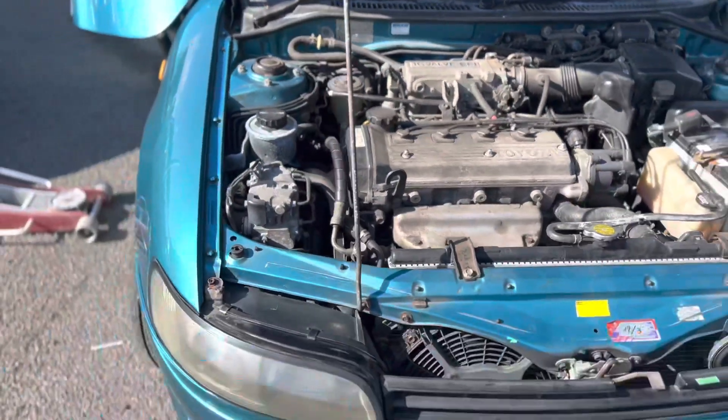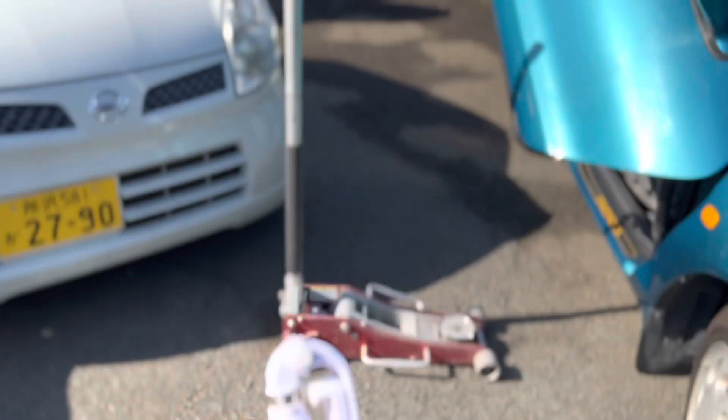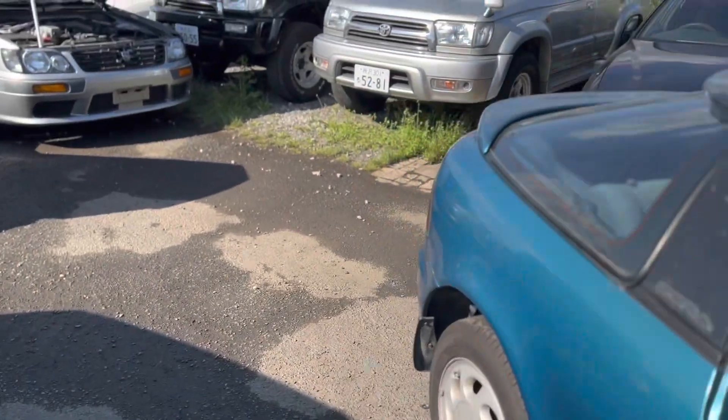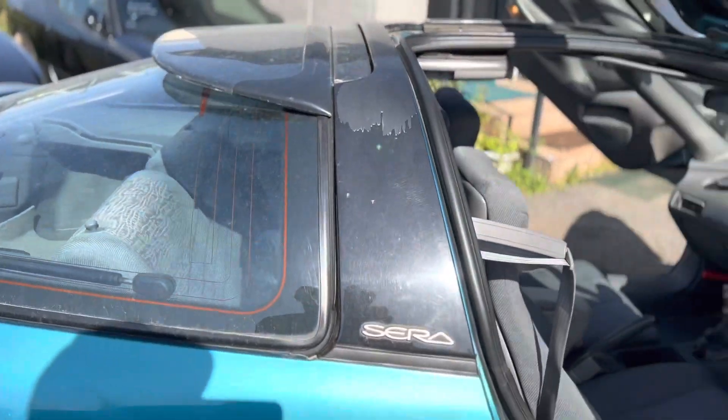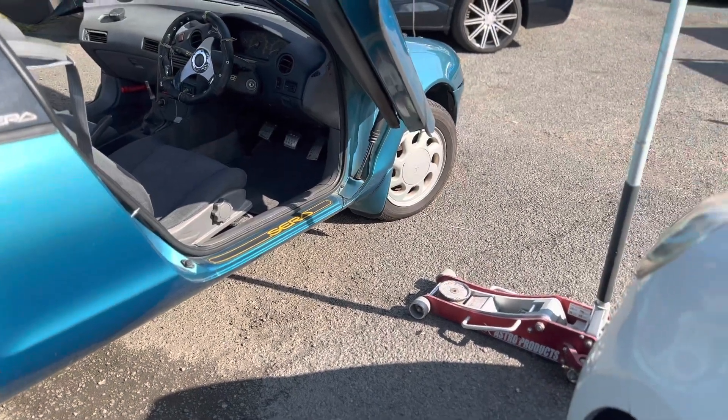I just got underneath it with my brand new selfie stick that Alejandro Gonzalez told me to get. I'll post the pictures after this video of all the underside shots.